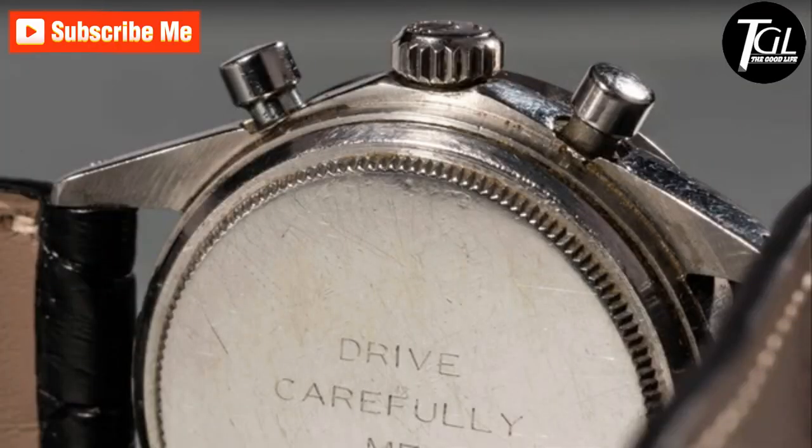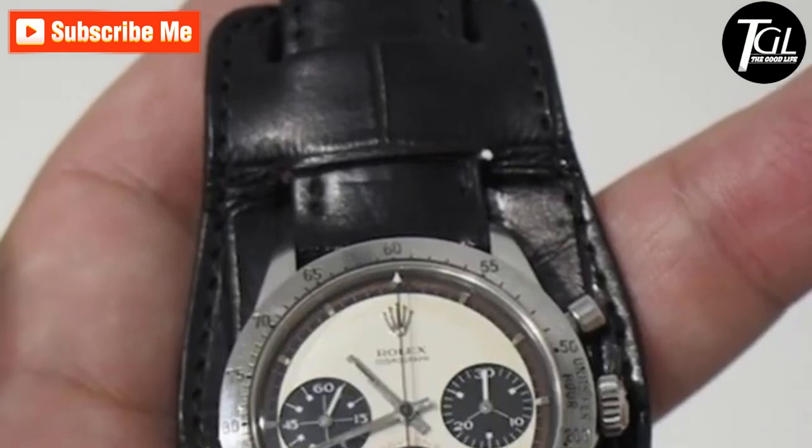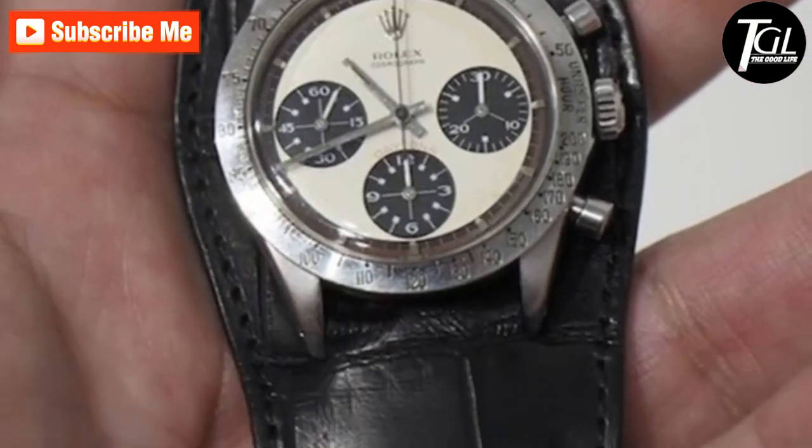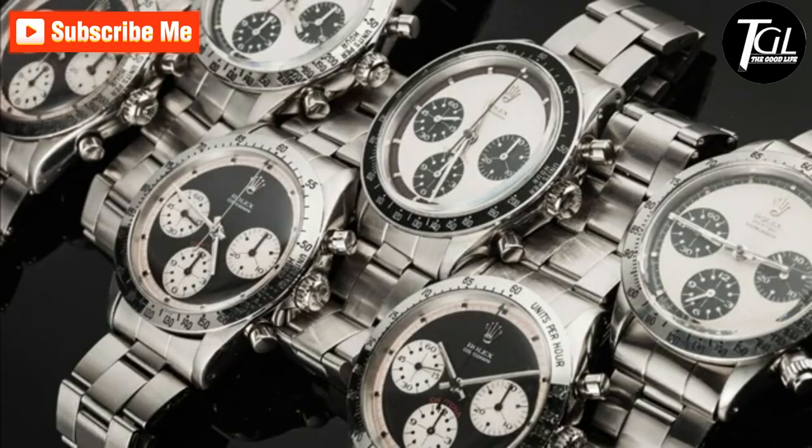Just like a fabled Hollywood star who was seen wearing it, it has a whimsical feel. Rolex classifies models like these as professional timepieces and the company did not produce too many Daytona models. Paul Newman's Daytona's rarity combined with the customization and personalization easily raked up 17.8 million dollars at the auction.